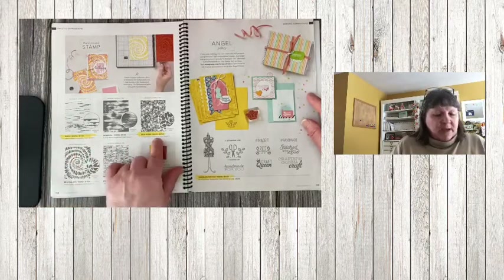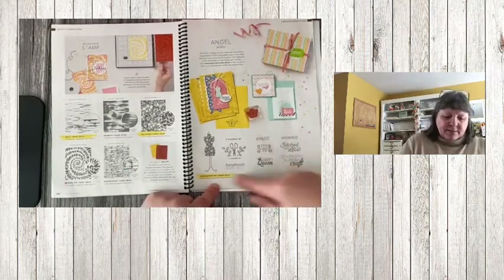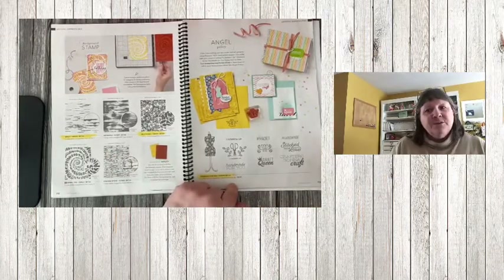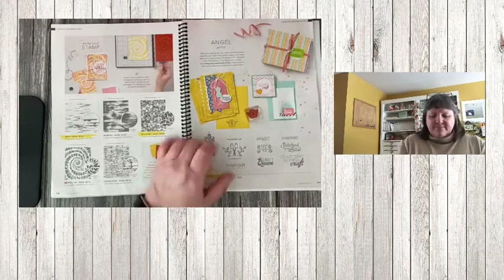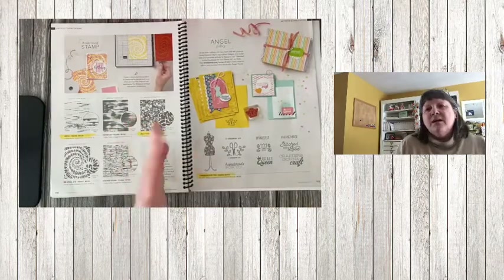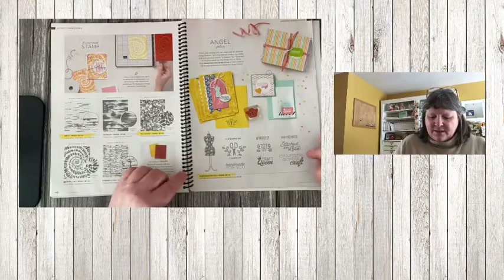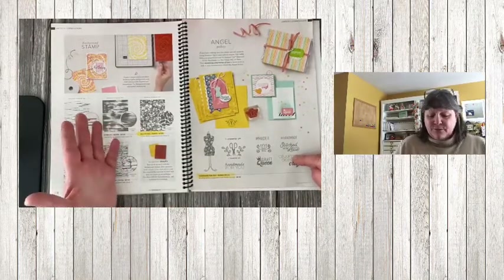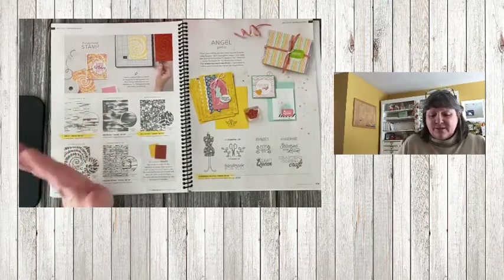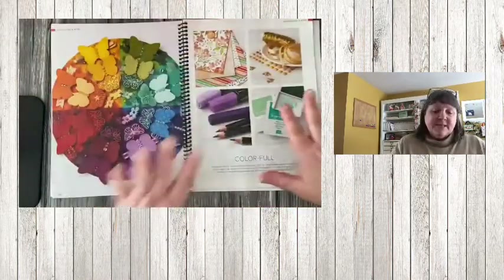The Birch background stamp is retiring. Wild Roses is retiring. On page 119, Handmade for You is an angel policy stamp set — great if you sell your cards. There is a new one coming out in the next catalog, and I almost like the new one better, but there are some really cute words in this one too. Stitch with Love is great for sewers and quilters — they're all just great words to have in your library.